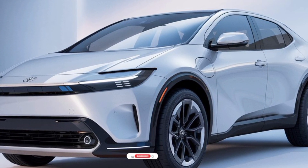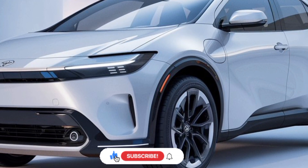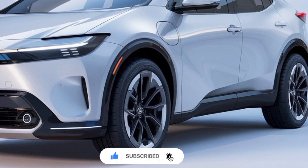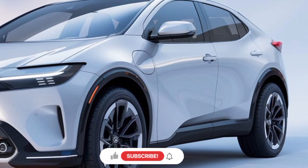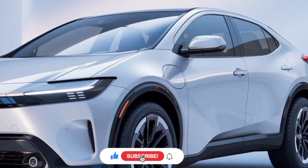This commitment to environmental responsibility is further reinforced by Toyota's ongoing efforts to reduce the carbon footprint of its vehicles and contribute to a more sustainable future. The 2025 Toyota Prius is a testament to the brand's dedication to innovation and the pursuit of a greener, more efficient future. With its advanced hybrid powertrain,